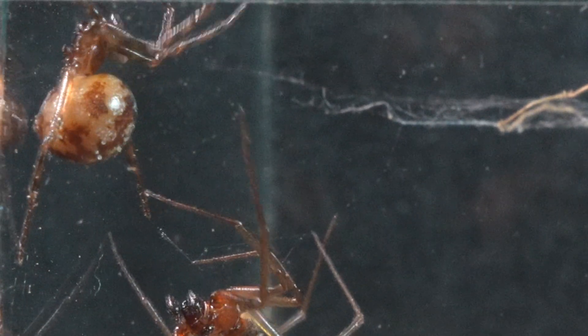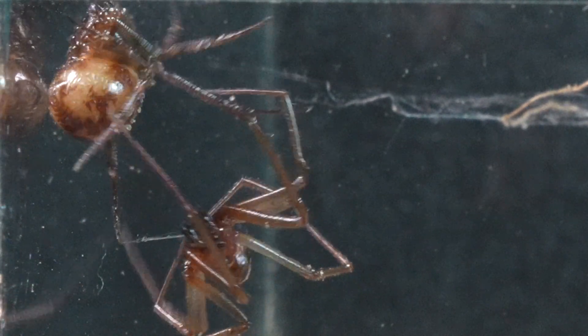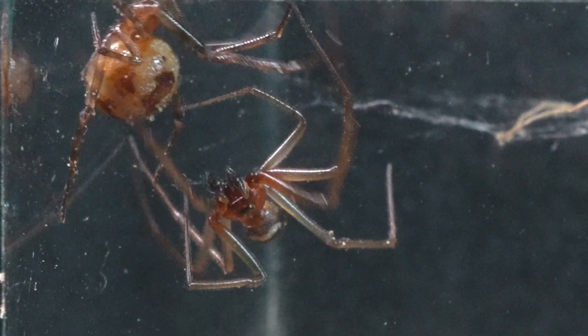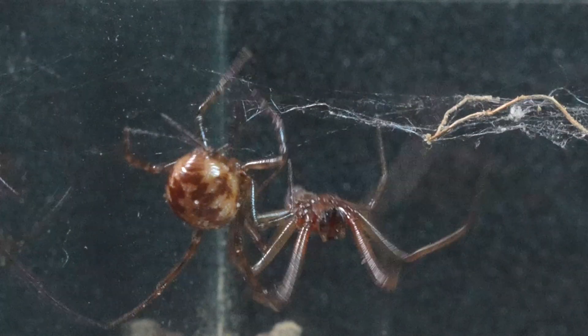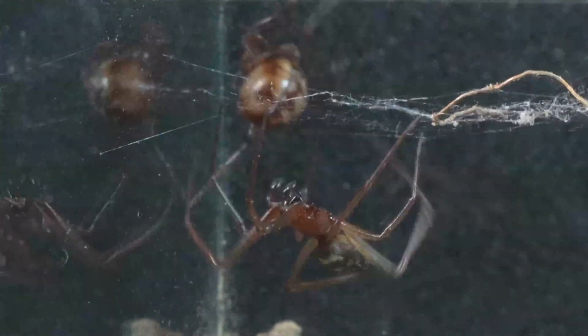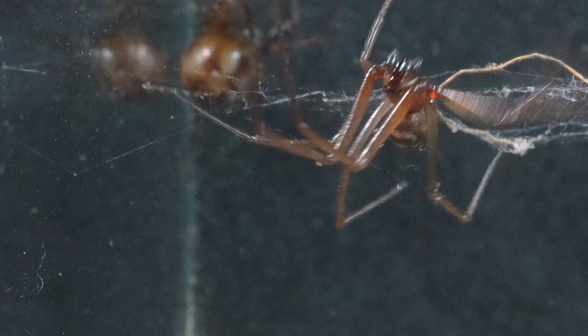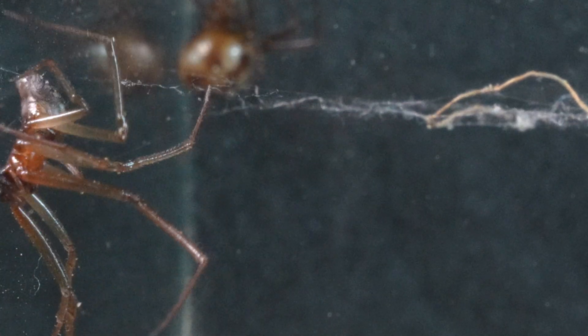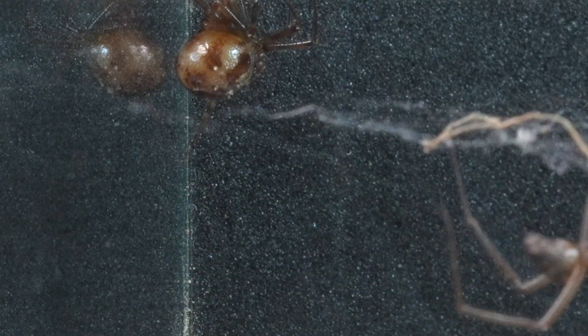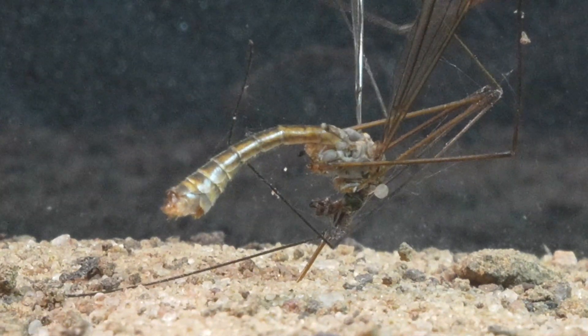The male Steatoda handles the female carefully during courtship, showing total attention towards her. He is so focused on his mate that he seems to completely forget about the presence of food. At this moment, the male Steatoda seems to be completely happy — he has enough food for the entire week and also enjoys the company of a mate.